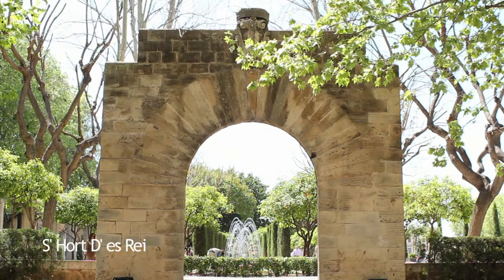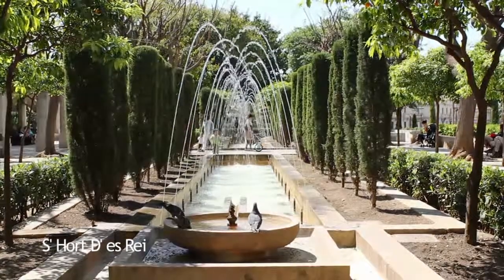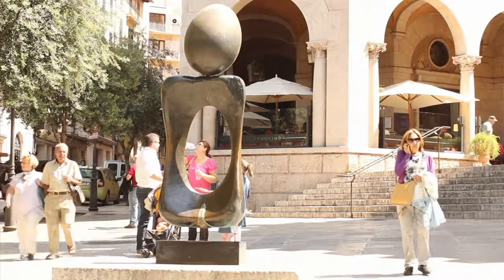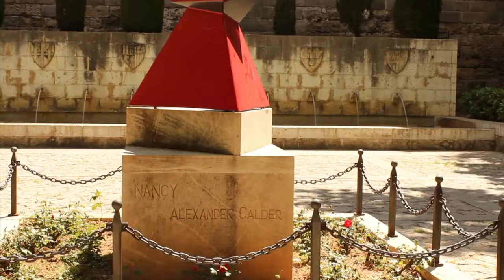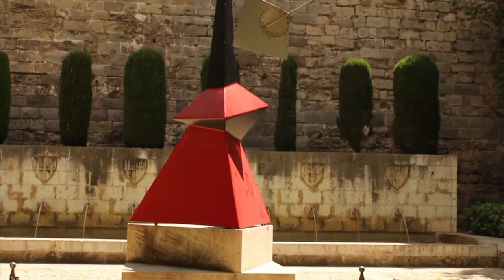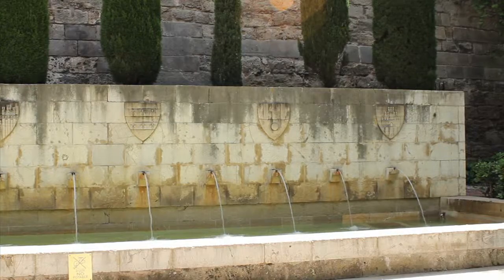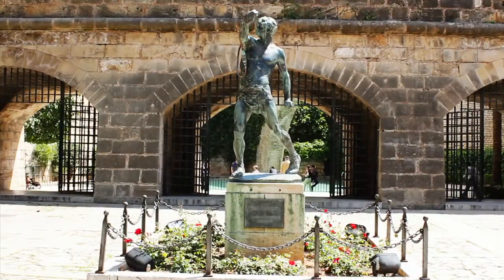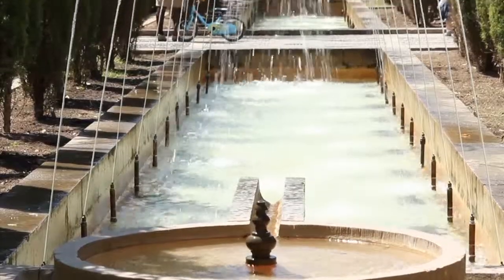Or del Rey, the King's Gardens. These gardens are closely related to the Almudaina Royal Palace. Embellished with various sculptures such as Personaggia by Joan Miró or Nancy by Alexander Calder, the gardens of Or del Rey feature a fountain with the shields of the ancient Kingdom of Mallorca, Spanish-Arab columns and the image of the Fonet Balear, or Balearic Slinger, by Llorence Rosselló.